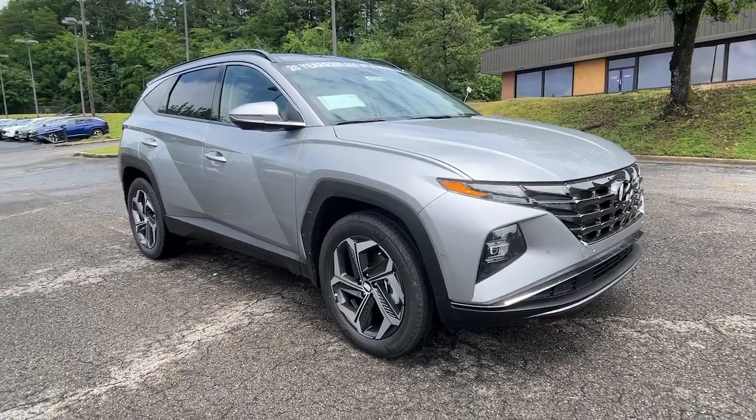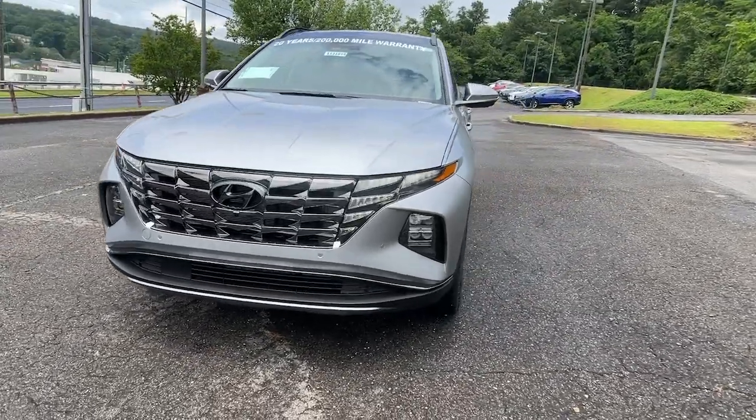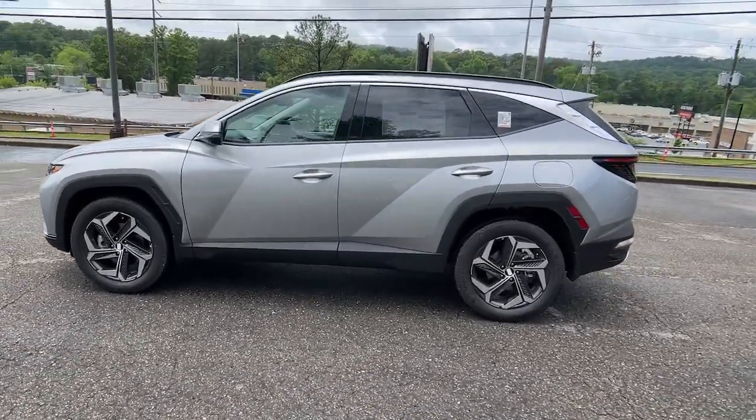Take a moment to check out the 2023 Hyundai Tucson. Choose the compact crossover that delivers an outstanding combination of quality, comfort, and safety. The Tucson.